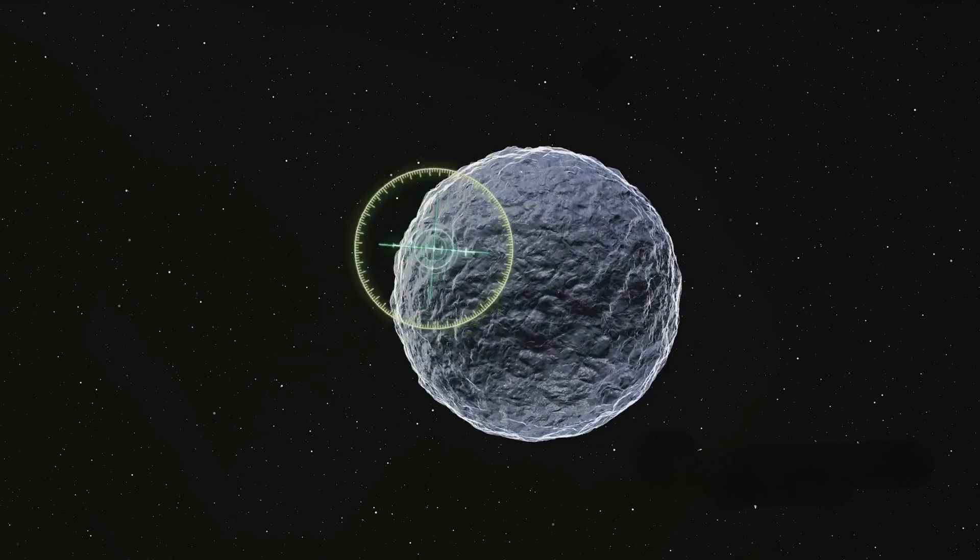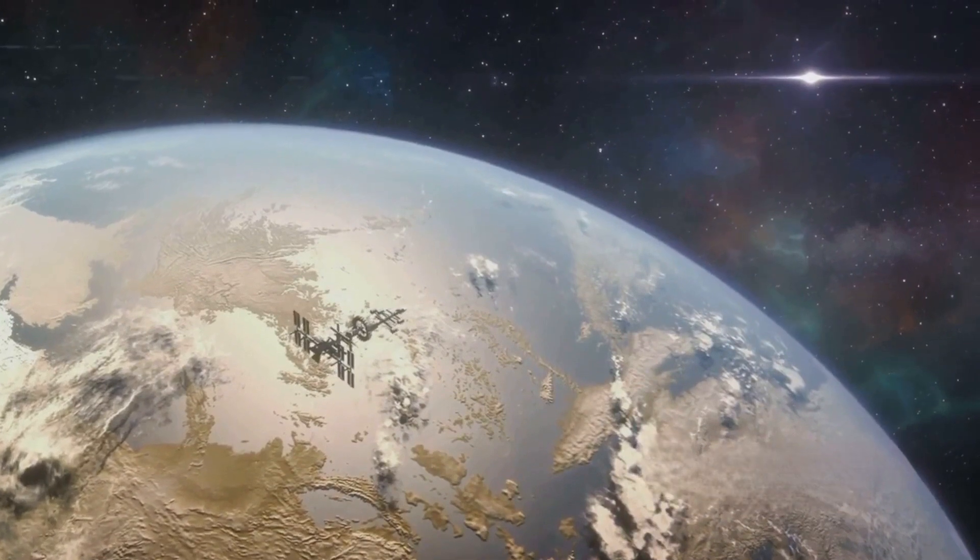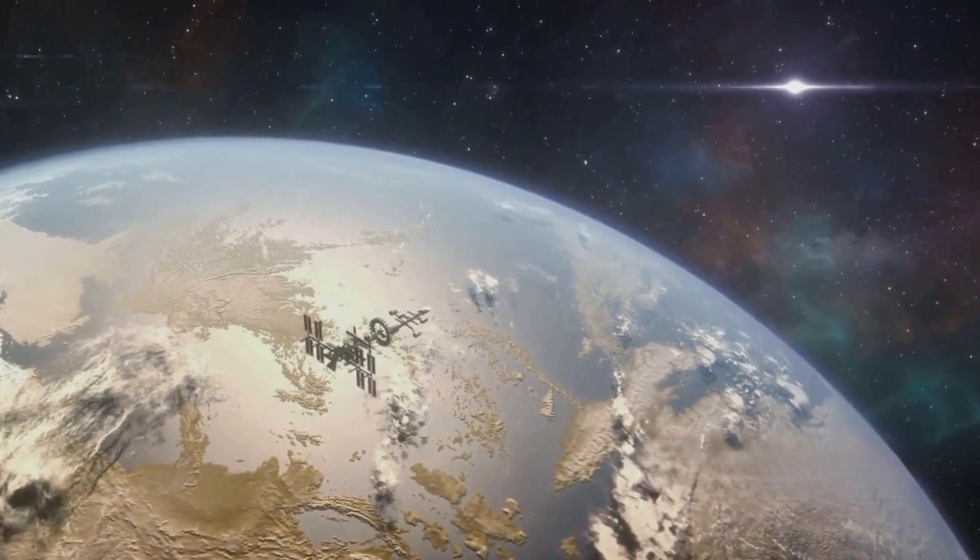They may even redefine our understanding of life's boundaries. Europa, a moon once thought to be an icy wasteland, could potentially rewrite our understanding of where life can exist.